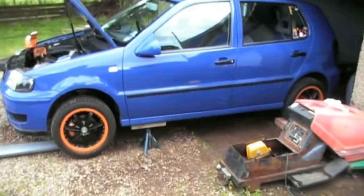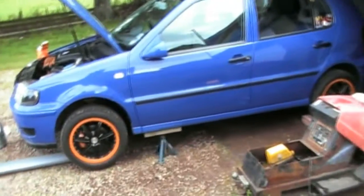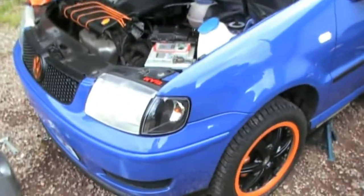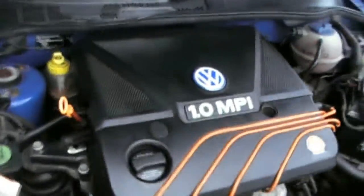Hey, I've been asked a few times to get a video of my car. This has been in the background of a few of my videos. It's a 2000 Volkswagen Polo, one litre multi-point injection.